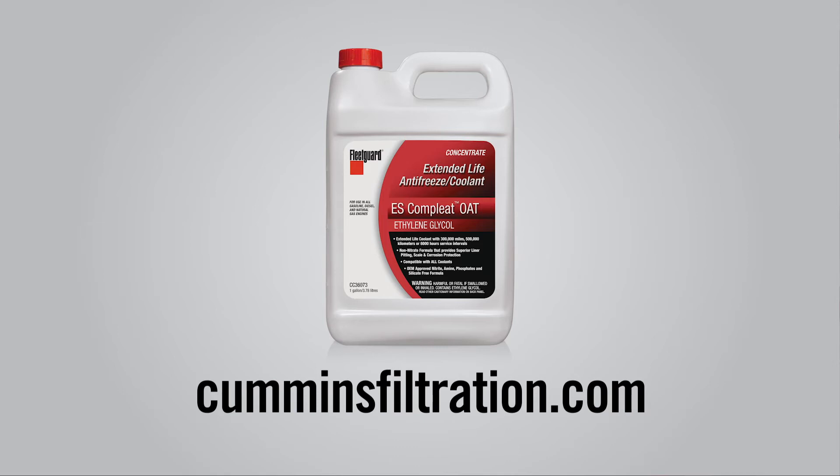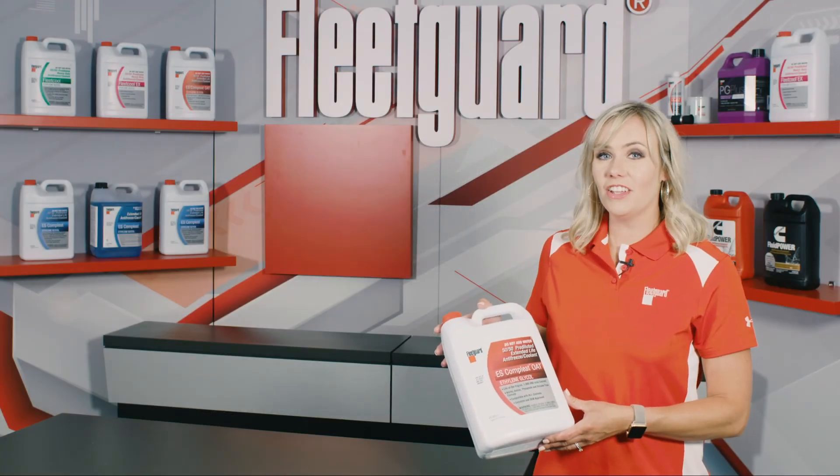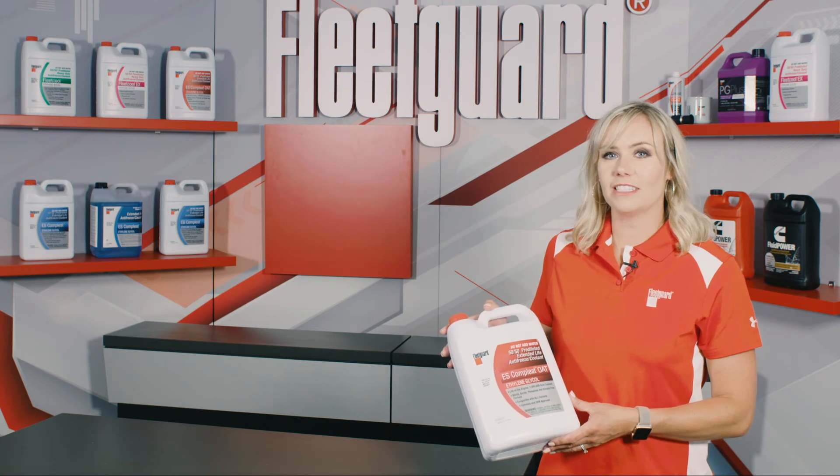Maintain your natural gas equipment with an OEM-recommended coolant, FleetGuard ES Complete OAT. For more information about FleetGuard ES Complete OAT or any other FleetGuard coolant or filter solutions, be sure to visit CumminsFiltration.com today.